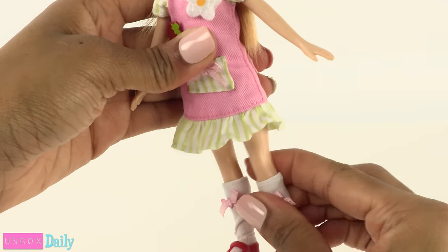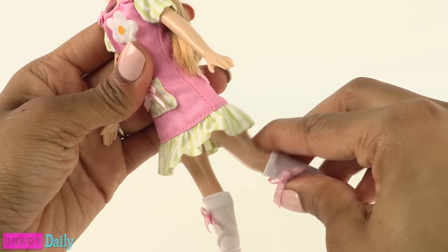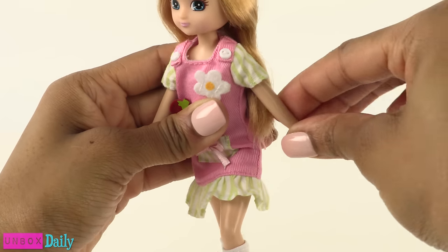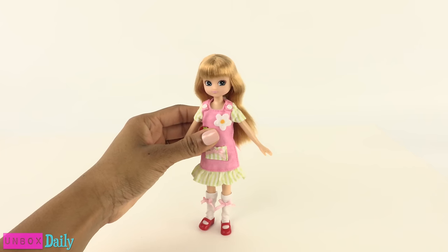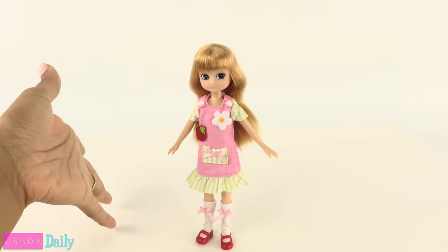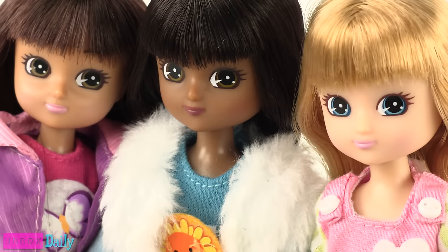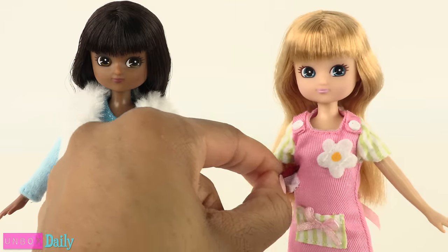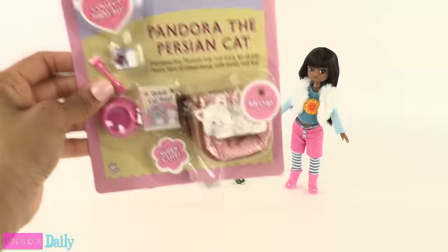She has a bend and snap knee, so she has a little more articulation. If they've got bend and snap knees, I would love to see a bend and snap elbow — just throwing that idea out there. The packaging says that she can stand, so let's see if we can balance her. Yes, we can! This is a diverse doll line with different skin tones and themes.